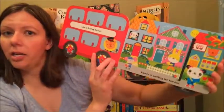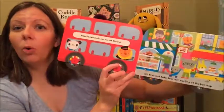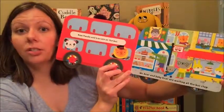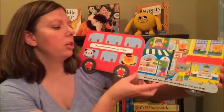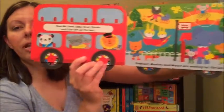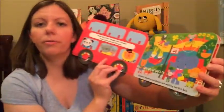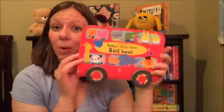As we look inside, you can see the storyline — there's not a lot of storyline, but not to worry, because your child is going to be more into looking at the pictures and illustrations at that age anyway. It's a very simple storyline that will hold their attention, and I love the illustrations — very colorful and distinct.